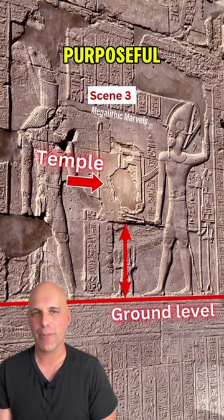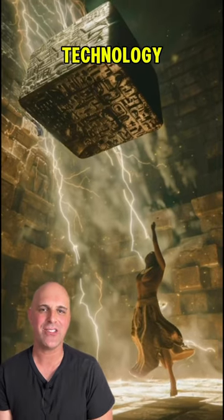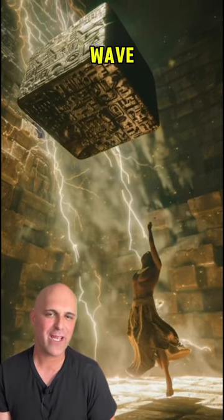Was this damage purposeful so as to conceal the knowledge of an ancient form of acoustic levitation technology using invisible wave patterns?